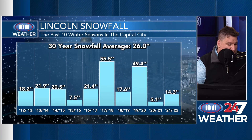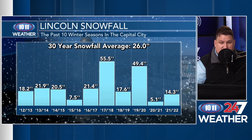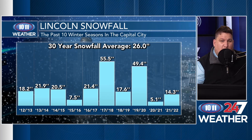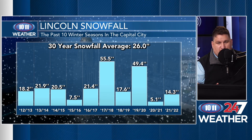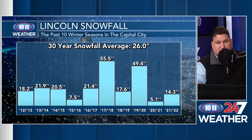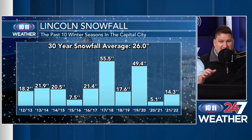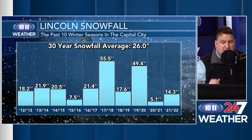Looking at seasonal snowfall totals over the past 10 years, we've been pretty far away from normal. In 2021-22, we only had 14.3 inches of snow in Lincoln. The year before that, we had a record low amount — just 5.1 inches. But the year before that, 2019-2020, we had almost 50 inches of snow, and we had over 50 inches in 2017-2018 — 55.5 inches. The years preceding that ranged from about 7.5 to around 20 to 21 inches. The 30-year average is right around 26 inches of snowfall.